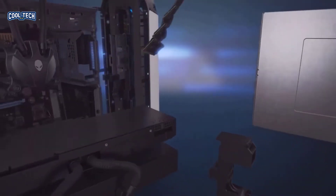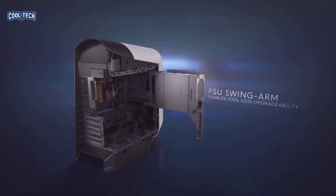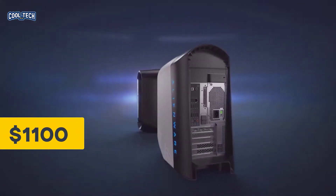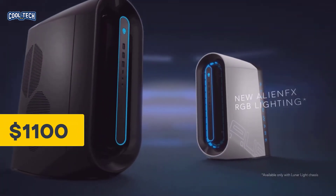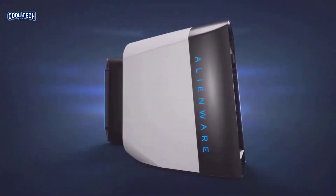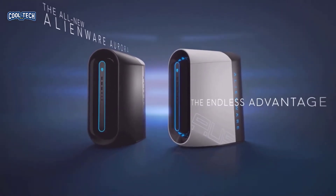For all the geeks out there, the cable management is on point with an adequate amount of ports for attachment flexibility. It starts at around $1,100 for the base specs, but you can add all the bells and whistles you want to match your requirements and budget.